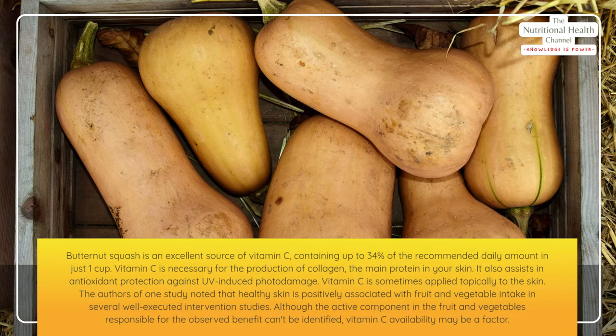Although the active component in the fruit and vegetables responsible for the observed benefit can't be identified, vitamin C availability may be a factor.